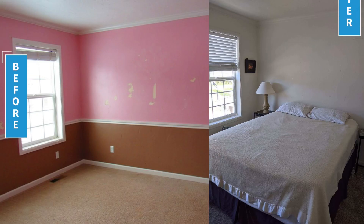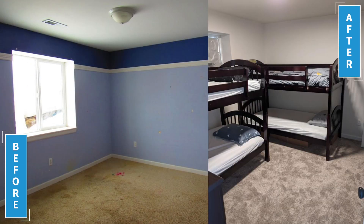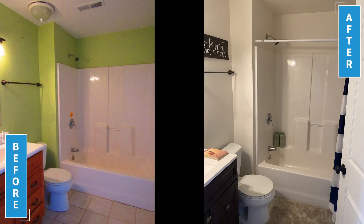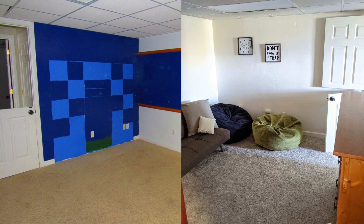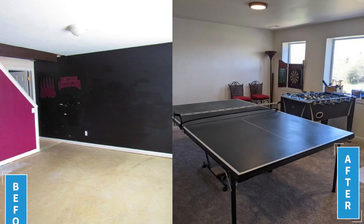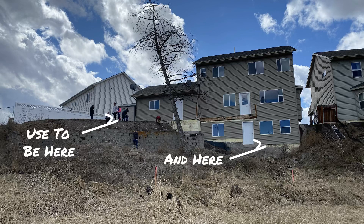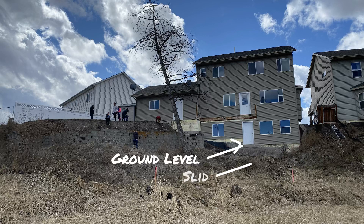There was a landslide in the backyard and the previous owner had sued the engineer, the developer, and the city. Because of that, none of the engineers in town wanted to work with anybody on this property — they didn't want to touch it with a ten-foot pole. Look at this landslide: this area used to be here, and the ground level slid all the way down about 6 to 8 feet.